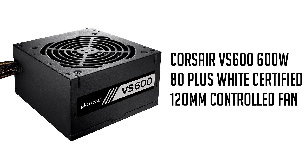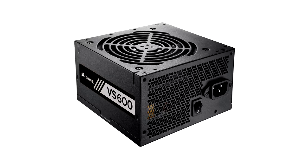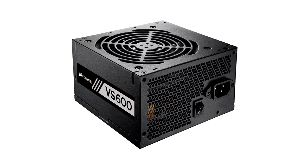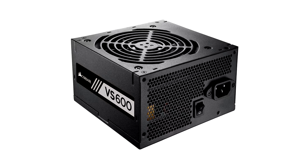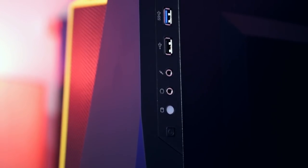For the power supply, the Corsair VS600 is unbeatable at this price point, coming in at only $49. For that price you get an 80 Plus White certified PSU, and yes, it can handle the GTX 1080 and everything else in this build — so don't worry, it won't damage your graphics card or cause any issues.